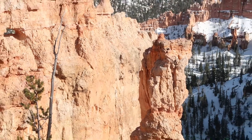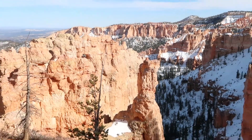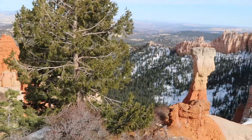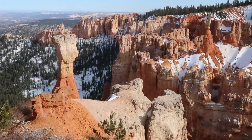Bryce Canyon is home to the world's largest collection of hoodoos. Hoodoos are irregularly eroded rock spires that are carved out over time by a mixture of frost wedging style erosion and rainfall sculpting them out into these bulbous shapes.